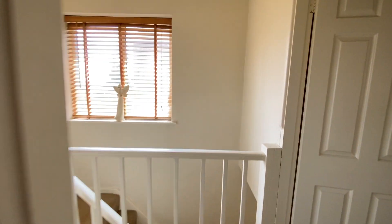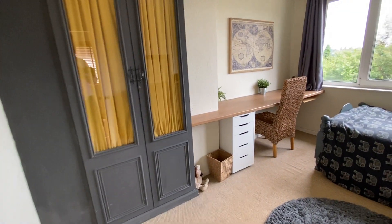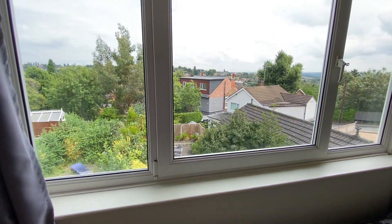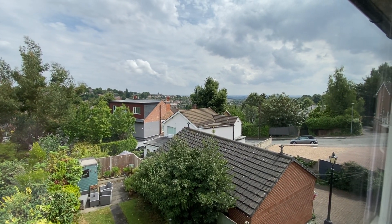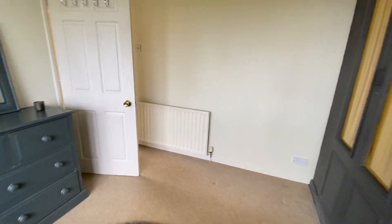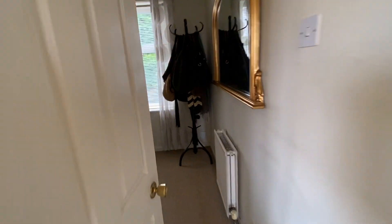Bedroom two is a further double bedroom, this being to the rear. There's a fitted wardrobe to one of the chimney breast recesses which extends into a desk to the right hand side. From here you get a fantastic view over the local area which really does need to be viewed to be appreciated. It's a good sized double bedroom. Bedroom three is a single bedroom to the front elevation with overstair storage.